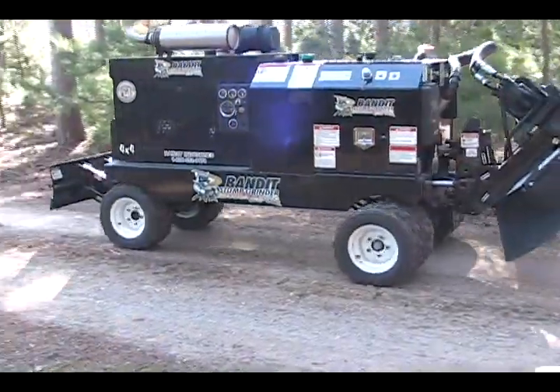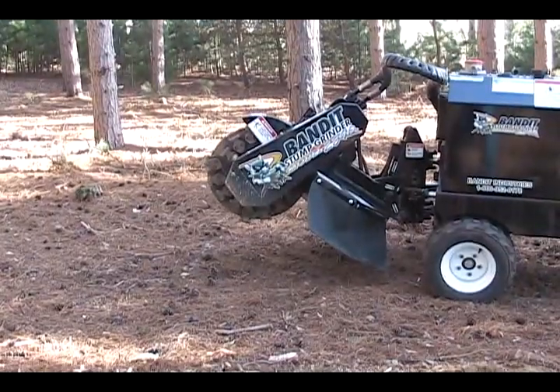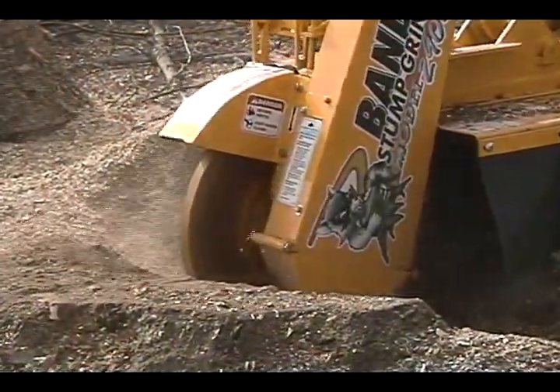All Bandit self-propelled stump grinders come equipped with travel speed, variable cutter wheel speed, and cutter wheel drop-down adjustments. These three features provide maximum productivity and enhance the overall performance of the machine.